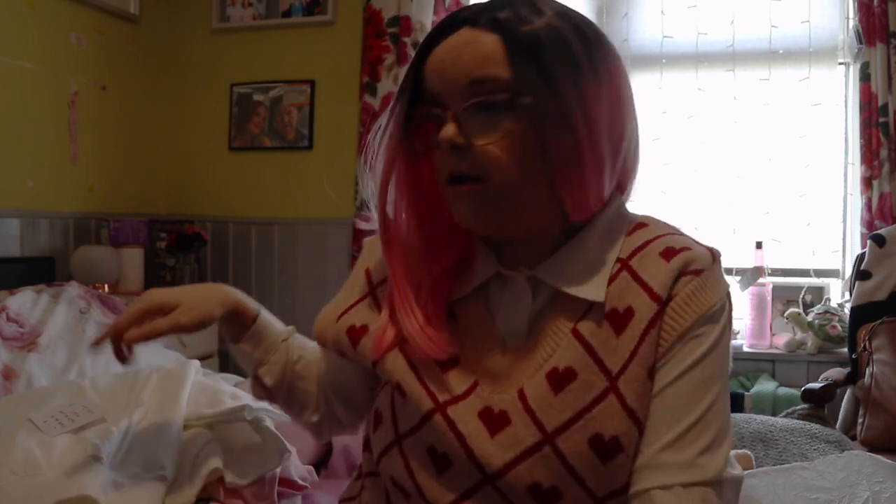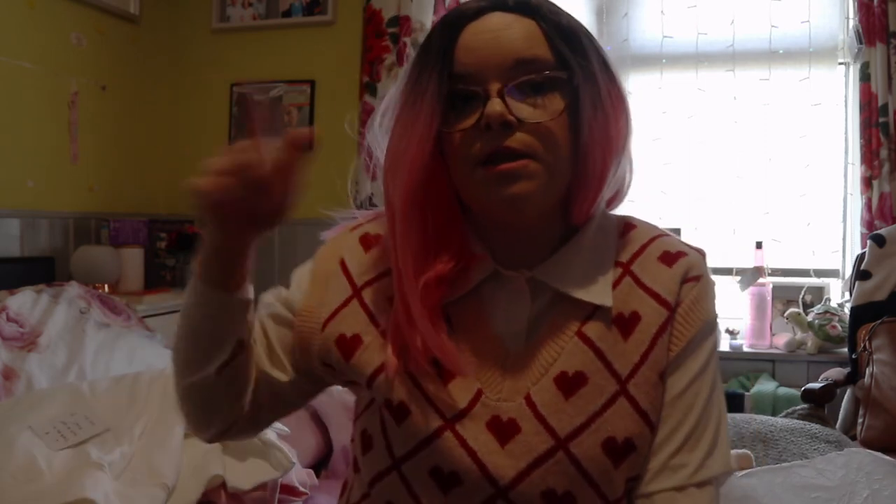That is everything I got, guys. I will link Love Jo Designs' Instagram down below because she doesn't have a shop — it's just on Instagram — so I'll link that down below for you if you're interested in looking at any of her designs. I will love you and leave you and see you guys in my next video. Bye guys!